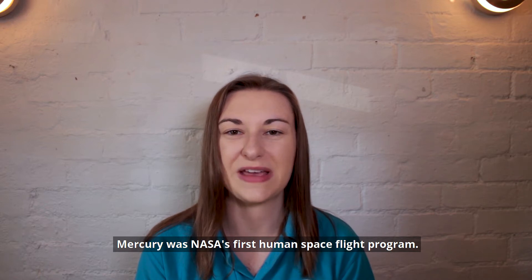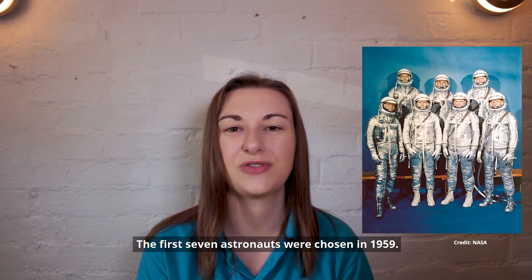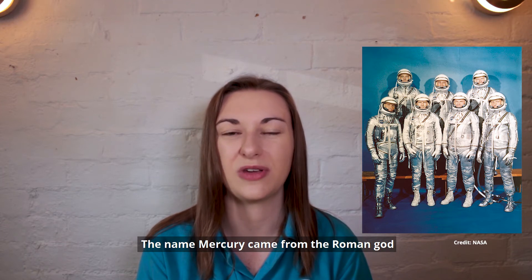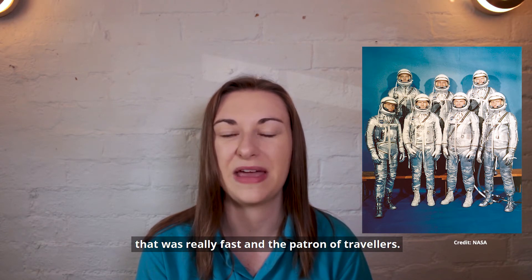Mercury was NASA's first human spaceflight program. The first seven astronauts were chosen in 1959. The name Mercury came from the Roman God, who was really fast and the patron of travellers.